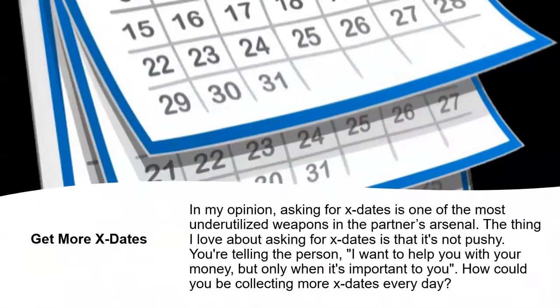Get more X dates. Asking for X dates is one of the most underutilized weapons in any agent's arsenal. The thing I love about asking for X dates is it's not pushy — you're telling the person, 'I want to help you with your money, but only when it's important to you.' How could you be collecting more X dates every single day? Remember, pushing something off into the future and creating more future possibilities will help you build that future pipeline.